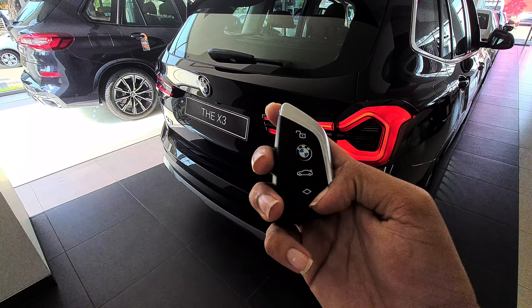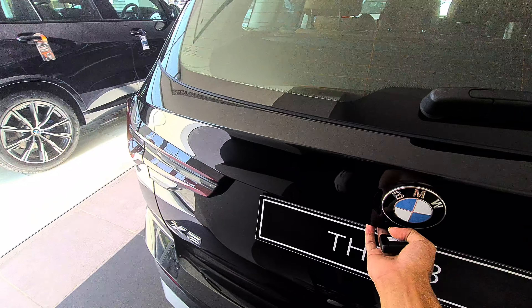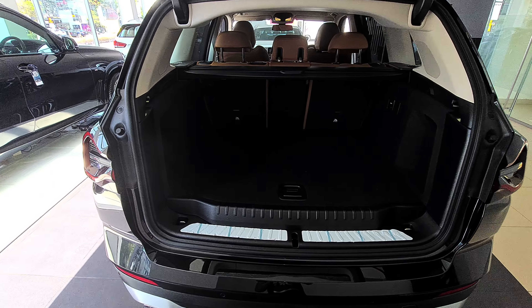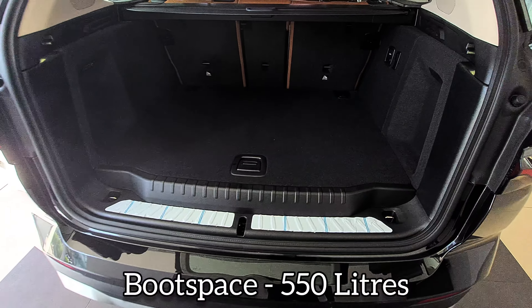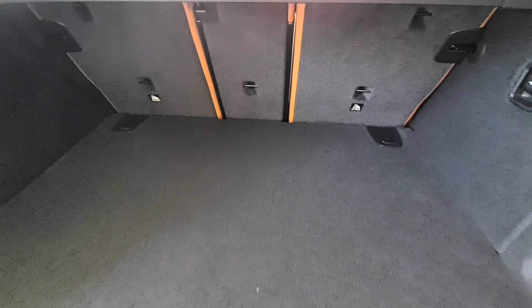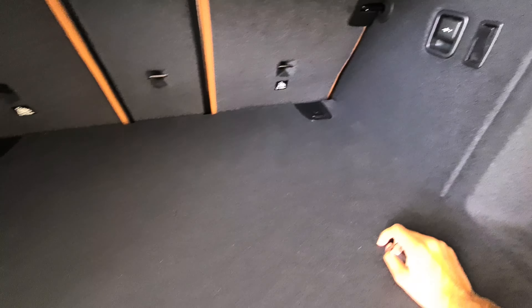Let me show you the key - you can unlock, lock, and open the boot directly, and switch on the lights from the key. Let's open the boot. You also get reverse parking camera, and with the reverse parking camera you also get park assistant and park distance control. The boot space is 550 liters and you get a 40/20/40 split with the parcel shelf, plus a charger and lights in the boot.